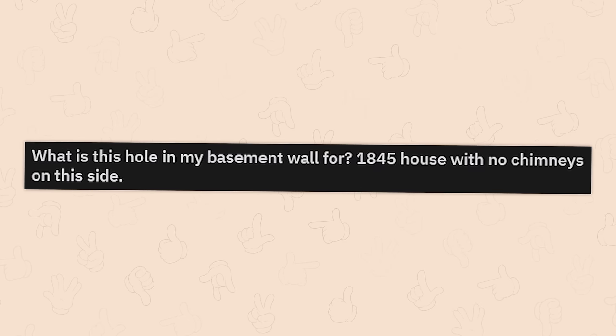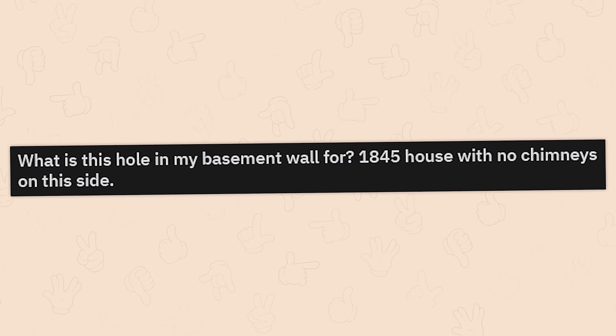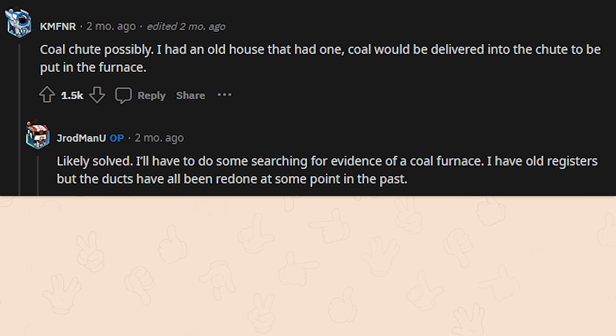What's this hole in my basement wall? 1845 house with no chimneys on this side — well, maybe there was one at some point. Coal chute, possibly — I had an old house that had one too. Coal would be delivered into the chute to be put into the furnace. Likely solved — I'll have to do some research for evidence of a coal furnace. I have old registers but the ducts have all been redone at some point.